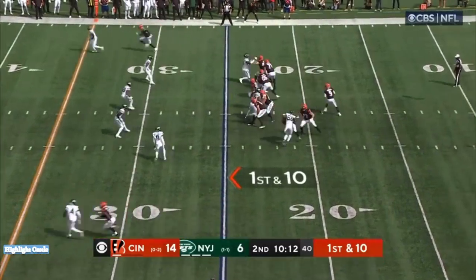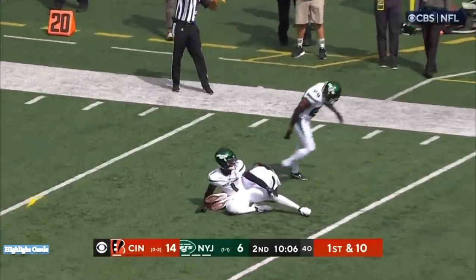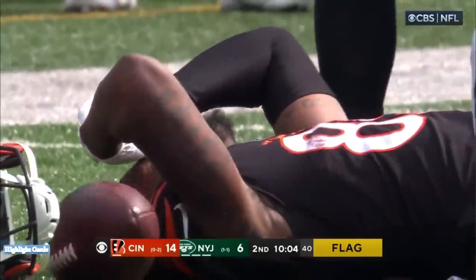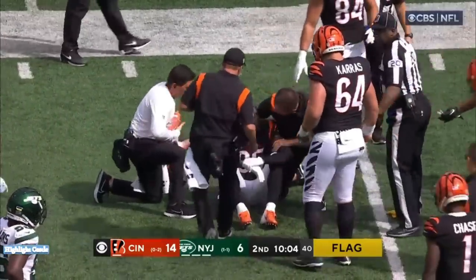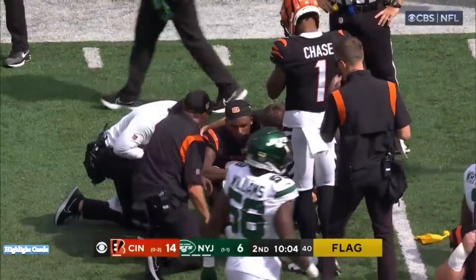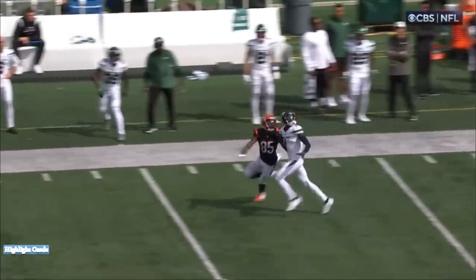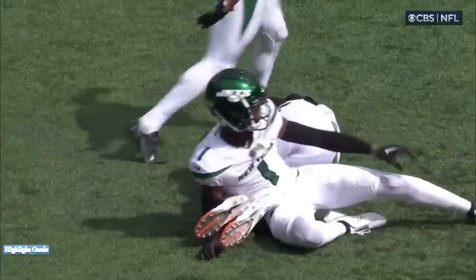On first down and ten from the 25, Burrow pushing it downfield — the deep shot — caught by Higgins. Flags down, and Higgins took a major hit, lost his helmet. Remember the hit he took against Pittsburgh that knocked him out of the ball game. Higgins already indicating to the medical staff he's okay, but obviously there's concern after a hit like that. 45 yards on the pass play, thrown up in one-on-one coverage with trust that the receiver would make the play. Marcus Joyner with the big hit coming from the other side.